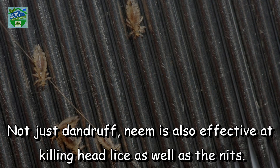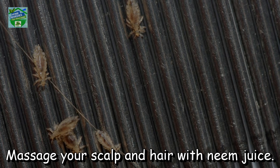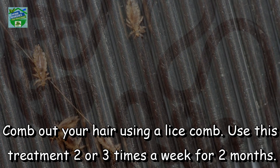Kills head lice. Not just dandruff, neem is also effective at killing head lice as well as the nits. Neem also provides relief from scalp itching and irritations. Massage your scalp and hair with neem juice and allow it to sit for 30 minutes. Rinse your hair thoroughly with warm water. Comb out your hair using a lice comb. Use this treatment two or three times a week for two months.